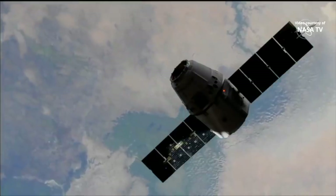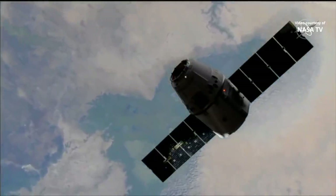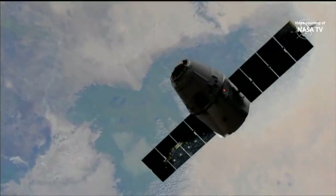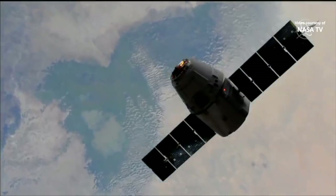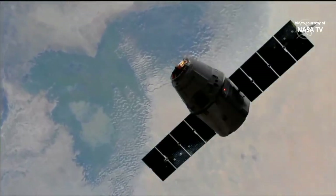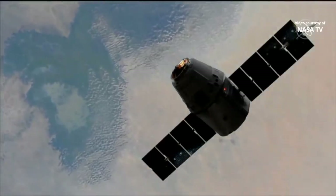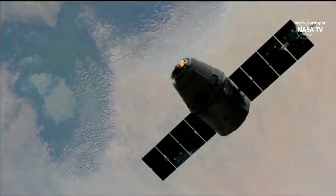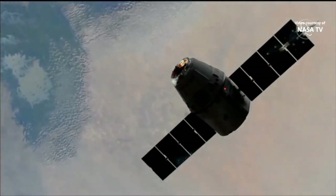Keep your eyes on the ground behind Dragon — the station is already moving out over the center of the continent of Africa, about to make a pass over the Sahara Desert, so it should be getting some pretty dynamic colors in the background. Dragon is actually moving into a position of eclipse between the sun, with the station in between it and the sun.